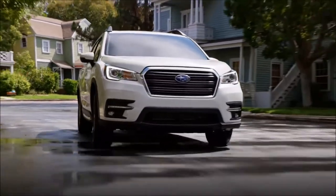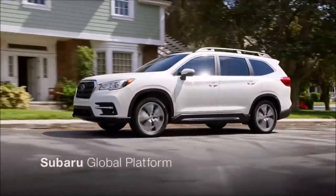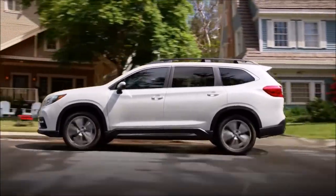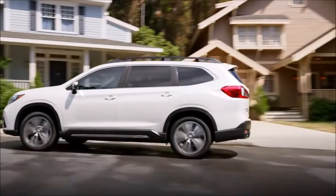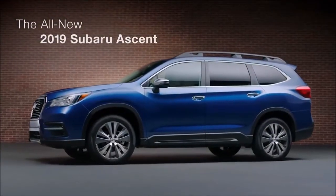In case of a collision, you'll have peace of mind knowing the Ascent is built on the Subaru Global Platform — our strongest to date. Designed to exceed both NHTSA and IIHS crash safety standards, the largest, most versatile Subaru ever has arrived.